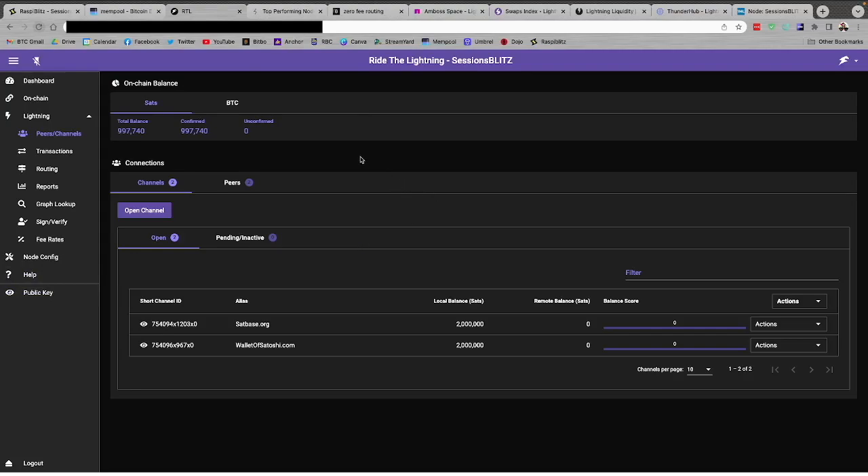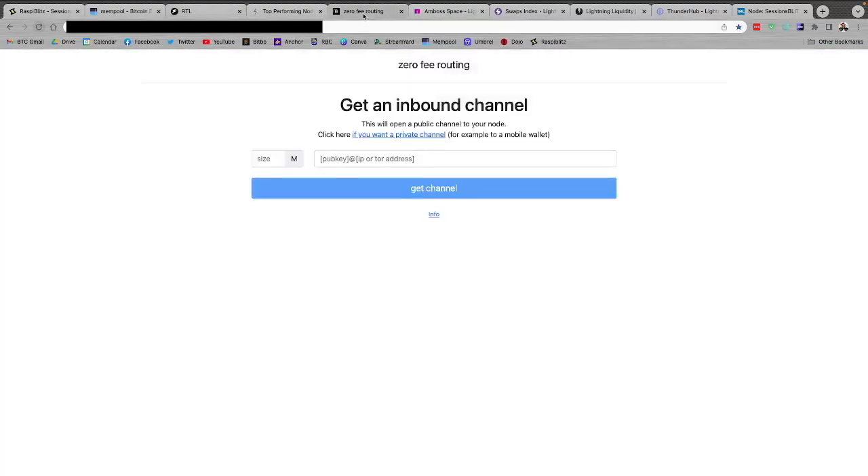In the meantime, let's look at some other options for getting inbound channels. One of them is Zero Fee Routing — this is basically a service that enables you to get inbound channels to your lightning node, and the operator has opted not to add any fees to the channels.